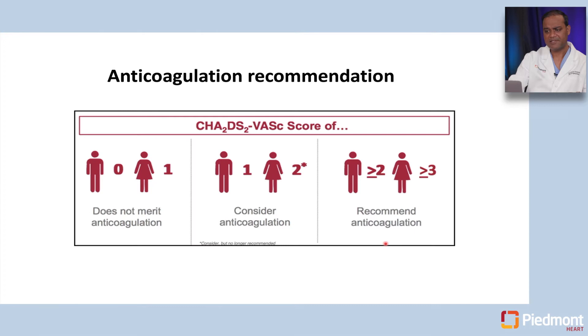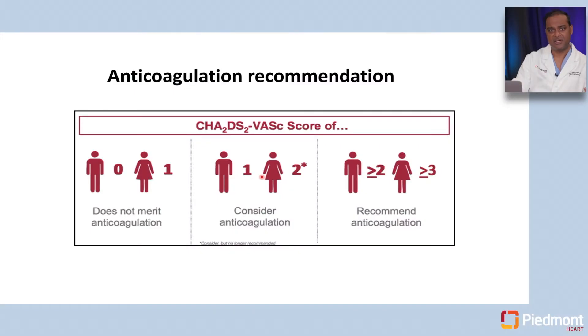Let's look at anticoagulation. Patients with low CHADS-VASc scores — especially men with 0 or women with 1 — are not recommended for long-term anticoagulation. Once we get to a CHADS-VASc of one or two, there is some clinical equipoise. However, once we move to a CHADS-VASc score of two in men and three in women, there is very clear data that patients should be anticoagulated to reduce the risk of stroke.